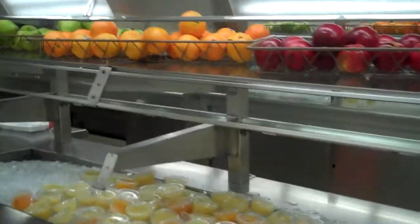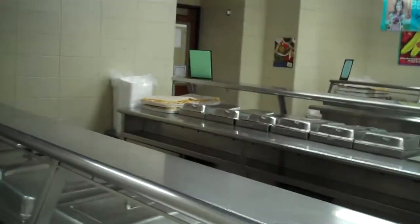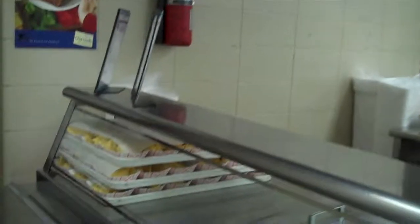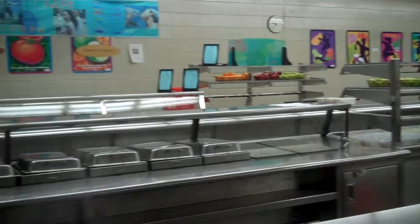Everything is really clean and nice, and people are so nice. They follow the highest level of hygiene in serving the food. Everything is covered, everything is hot, ready for the kids to come and enjoy it.